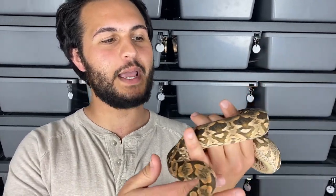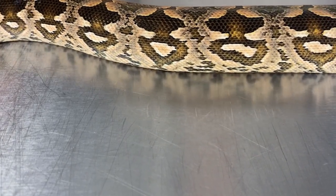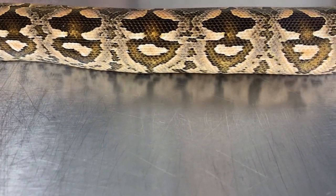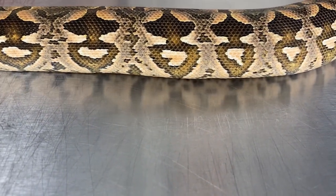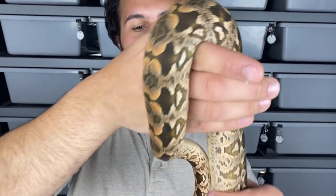This is our banger female that we're holding back as well. She's got those bright peachy colors on top, and in my opinion her pattern on the back is a little more defined, which I'm leaning towards — hopefully that's what we'll be able to select for down the road. Same deal with the peachy sides going up — just absolutely beautiful girl right there.